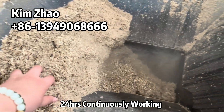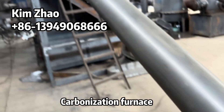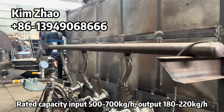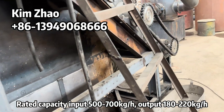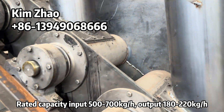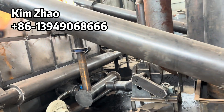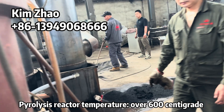24 hours continuously working carbonization furnace for biomass pyrolysis equipment. Rated capacity input 500 to 700 kg per hour, the output 180 to 220 kg per hour. Pyrolysis reactor temperature over 600°C.